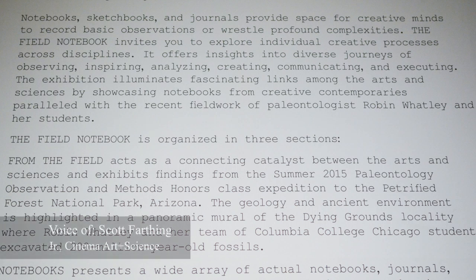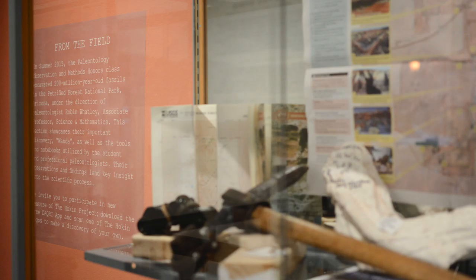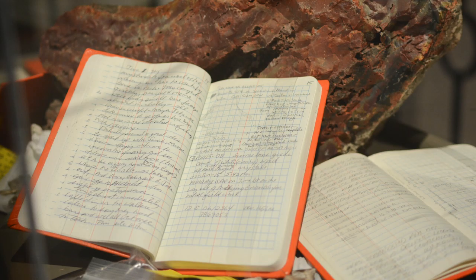I was familiar with Robin Whatley. I took a class where she was a teacher and she told me about this and I was interested.